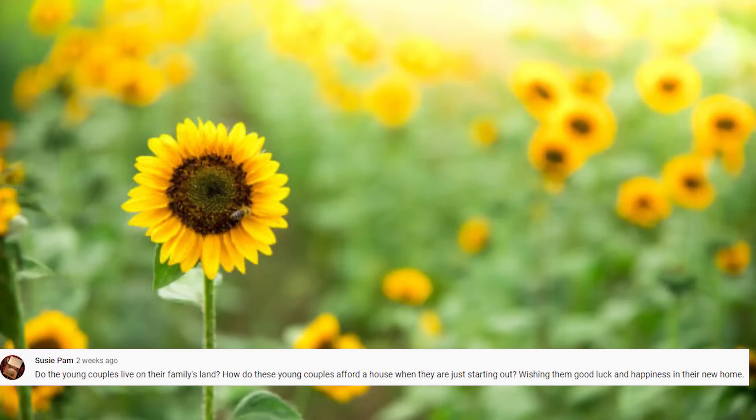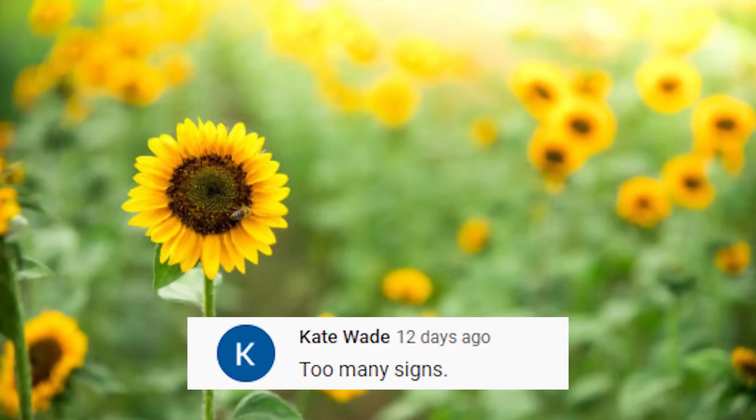Suzy asks if the young couples live on family land and how they afford a house just starting out. They actually rent from Brian's parents, which is nice for them as a starter home. Not sure if they'll eventually have the opportunity to buy, but for now they're renting. And one commenter said 'too many signs' — I guess not everyone likes having encouraging words in their home, and that's totally fine, we all have different tastes.